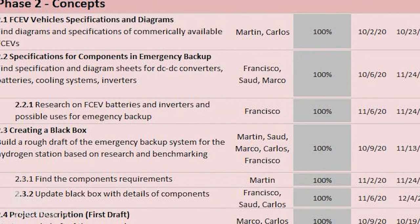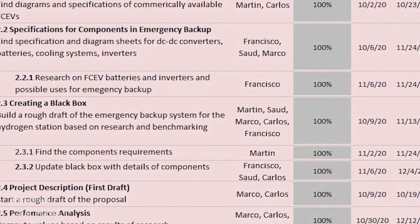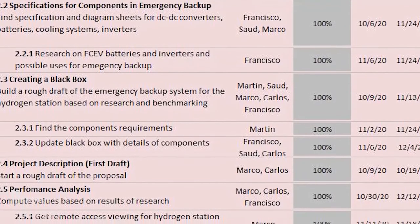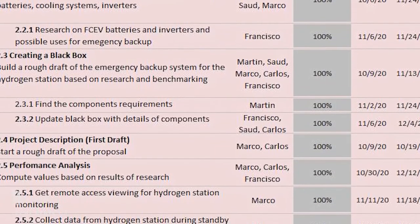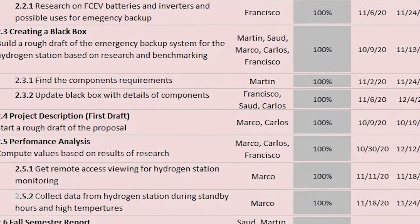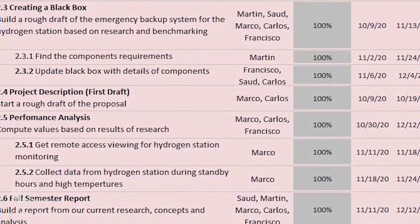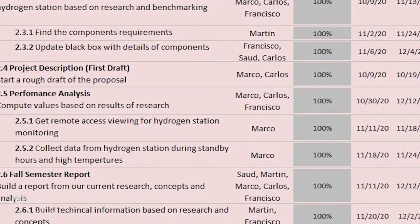For phase two, we worked on concepts. The main goal was to have a model or theory that could be followed and applied in real life. This included assignment 2.1, FCEV vehicle specifications and diagrams, to find diagrams for commercially available FCEVs; and 2.3, creating block diagrams—building a rough draft of the emergency backup system based on prior research and benchmarking. Everyone on the team pitched their ideas. The rest of phase two involved preparing and writing the semester report, with each member assigned a section based on their research and findings.